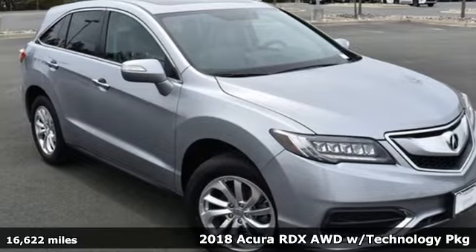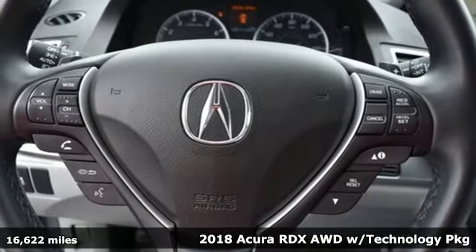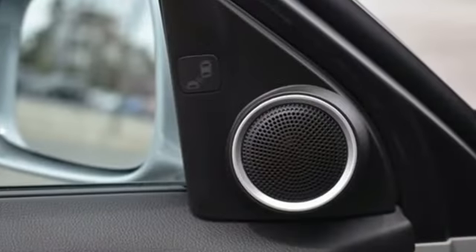Here's a 2018 Acura RDX. This RDX provides the room and safety you need with the aggressive styling, power and efficiency you crave. It comes nicely equipped with features you'll love.